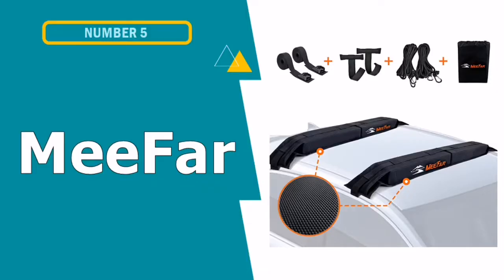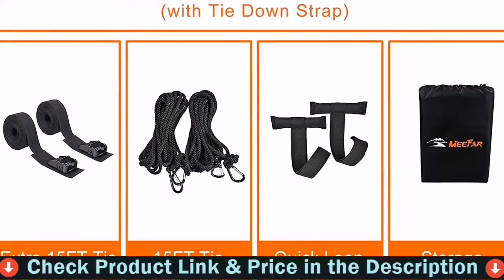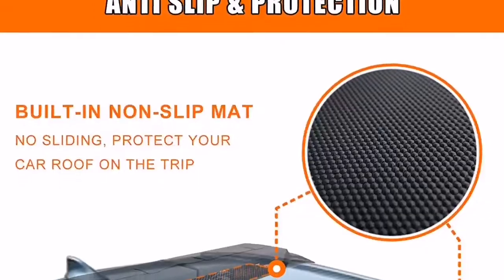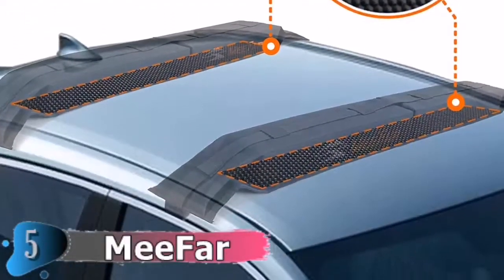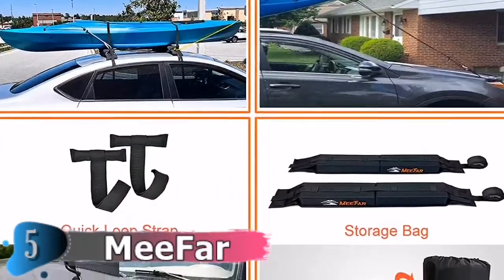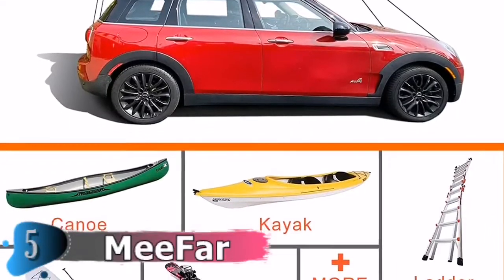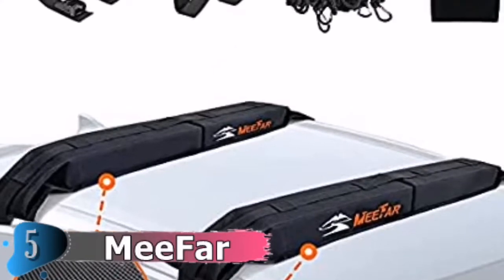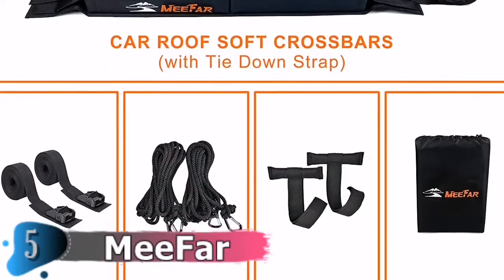Our fifth and last choice is the Mi Far Universal Car Soft Roof Rack. Mi Far Soft Roof Racks fit vehicles with or without gutters. They are ideally suited for carrying your kayak, surfboard, and canoe. Soft materials with built-in non-slip mat prevent scratching or scuffing and fix tightly to reduce wind noise. Top-grade EVA foam padding provides a soft landing for loads and effectively reduces vibration during transportation. No tools required — the Soft Rack includes two tie-down straps, two quick-loop straps, and two tie-down ropes to attach the pads to your car's roof and hold the load in place.